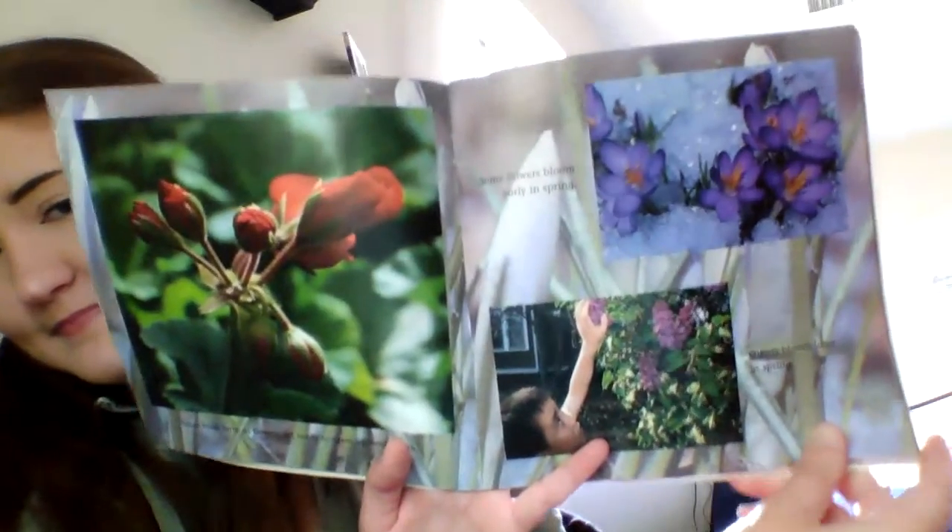More buds form as flowers get ready to open up and bloom. Some flowers bloom early in spring. Others bloom later in spring. Soon, the spring air is warm and inviting, and many flowers open wide to the rain and sun.